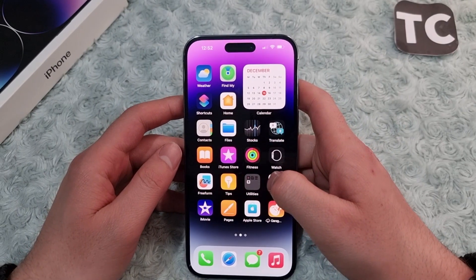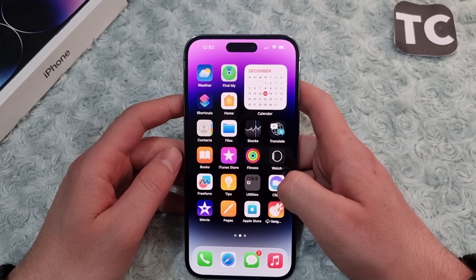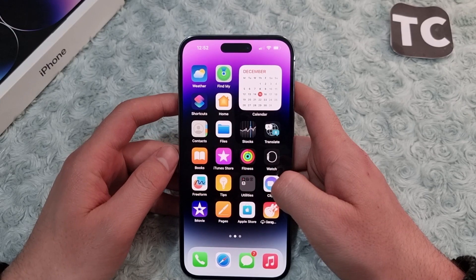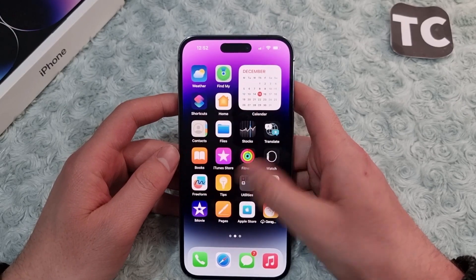Hi everyone and welcome to the Tech Terms YouTube channel. In this video, I'll show you how to fix GPS not working on your iPhone 14, 14 Pro, and 14 Pro Max.